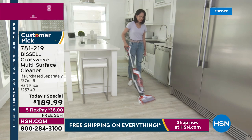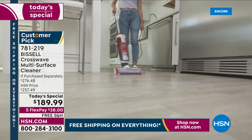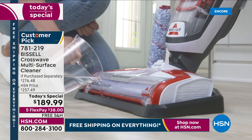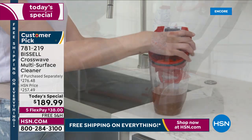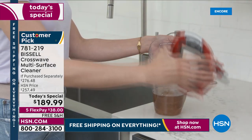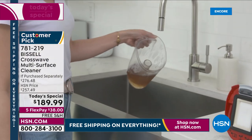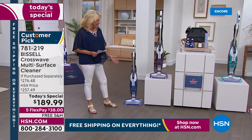We've got carpets, rugs, hardwood floors — this is going to take care of all of it, and it does it brilliantly. We have four colors, and I love midnight because all the colors are glorious. Who doesn't want a really bright, happy-colored, multi-purpose vacuum?